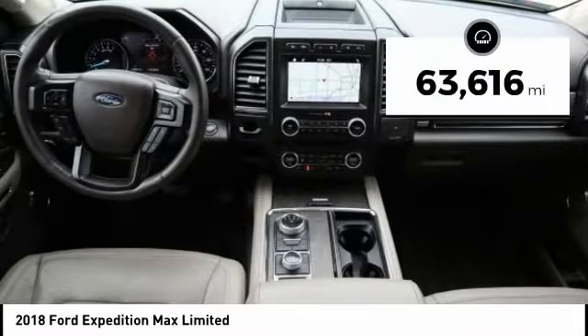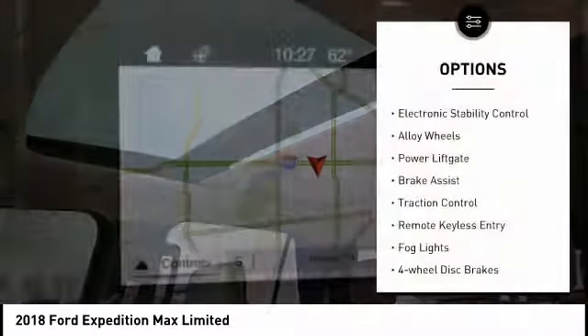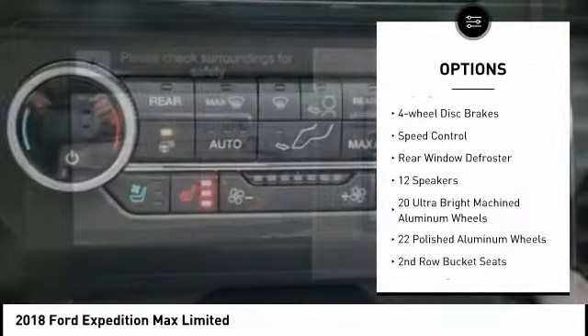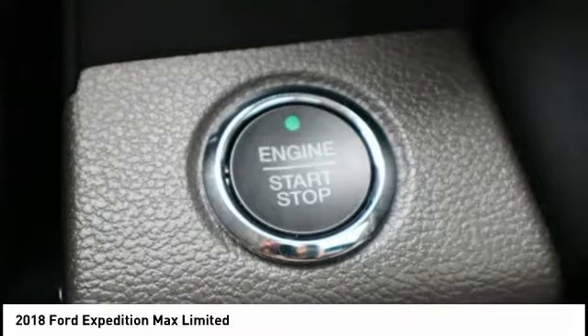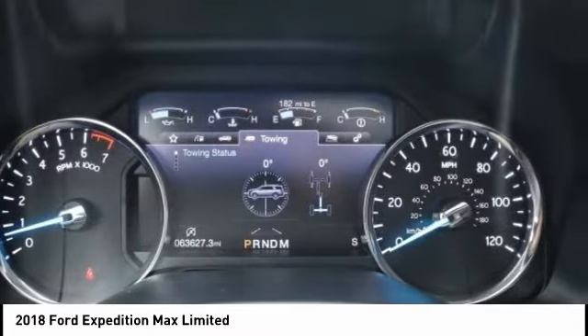This vehicle has less than 65,000 miles. Here are some of this vehicle's great options: electronic stability control, alloy wheels, power lift gate, brake assist, traction control, remote keyless entry, fog lights, four-wheel disc brakes, speed control, rear window defroster. This beauty will make even your house keys jealous. Drive it today.